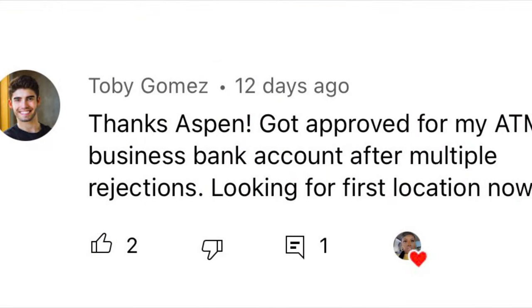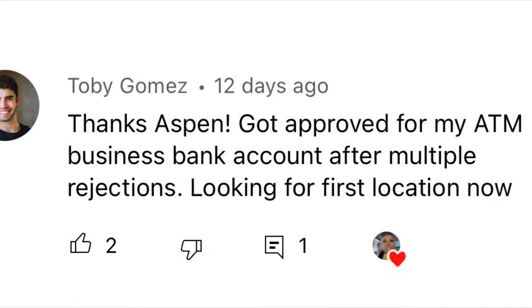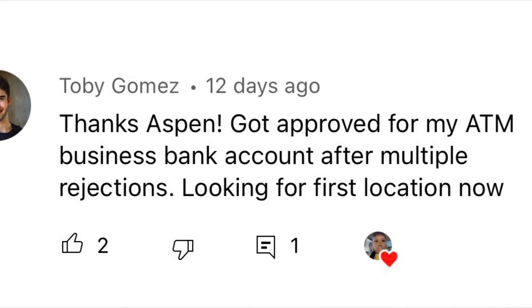Here is today's comment of the day. Don't forget to leave me a comment for a chance to be featured in my next video. And congratulations to Toby on finding a bank.